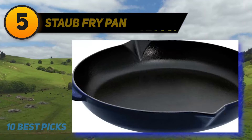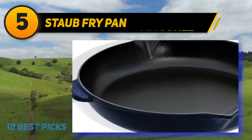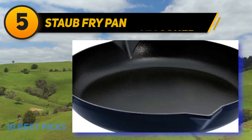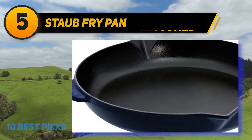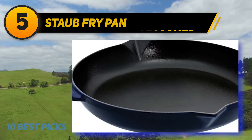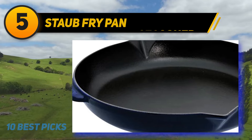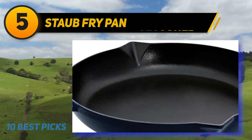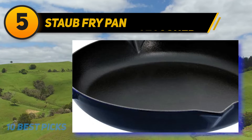Halfway through the list at number five: the Staub Fry Pan. If you live alone, you probably don't need a large skillet, but there is no need to skip making delicious meals at home. Staub has created a skillet ideal for single chefs. It can be heated up to 900 degrees without problems, and is also ideal for stovetops and can even be placed under the grill. The matte enamel coating is very durable, makes browning a breeze, and is designed to be resistant to chipping and cracking. It is also dishwasher safe.